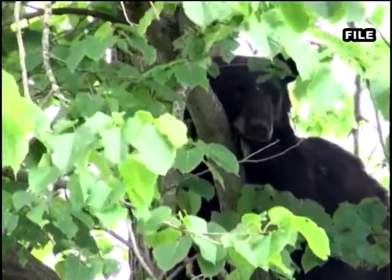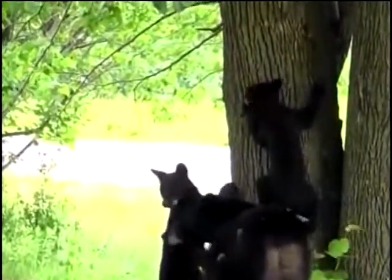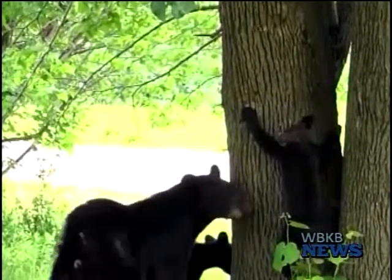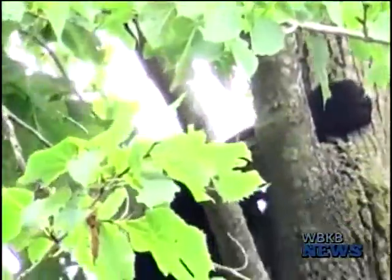After these bear dens have been located and remain active, the DNR will head to the location, sedate the bear, add a radio collar, tag the animal, monitor vitals, and tattoo the bear's upper lip. They will also extract a small tooth, which helps identify how old the bear is.